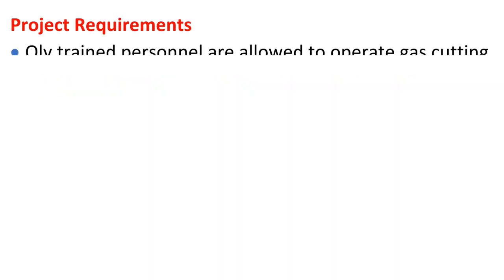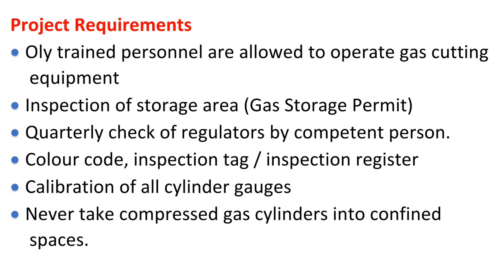Compressed Gas Safety. Project requirements: LA-trained personnel are allowed to operate gas cutting equipment. Requirements include inspection of storage area, gas storage permit, quarterly check of regulators by a competent person, color code compliance, inspection tag and inspection register, calibration of all cylinder gauges, and never take compressed gas cylinders into confined spaces.